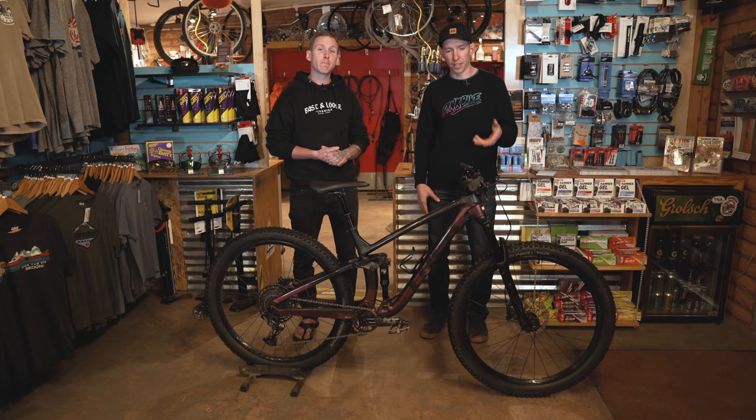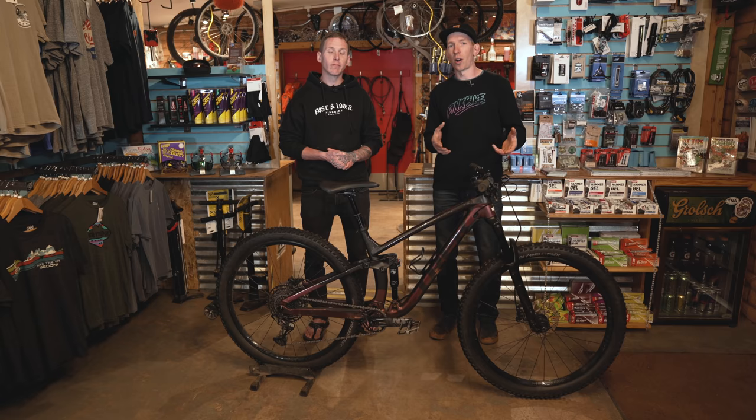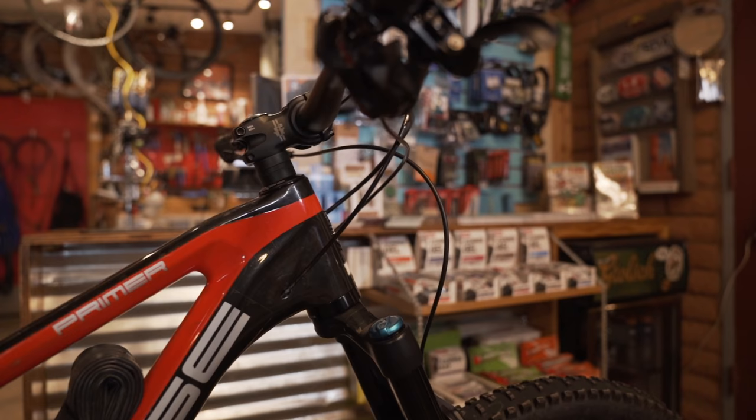In the case of this one, because you'd be buying it from a shop — used from a shop — they should have records of how much it's been used. It's a demo bike, so they can let you know, oh, this went out on 40 different rides or 20 rides. You get an idea of how hard a life this bike has had so far.